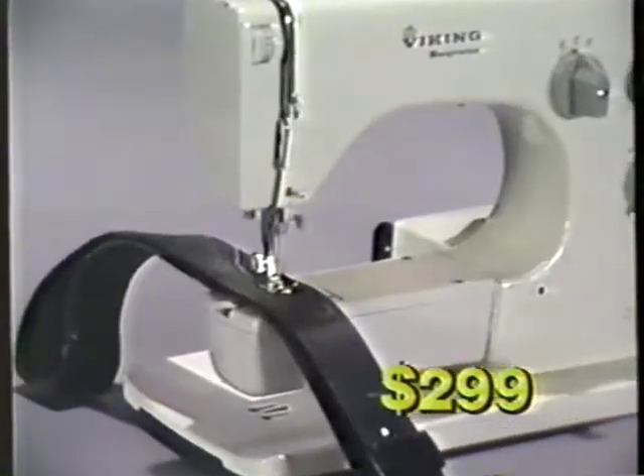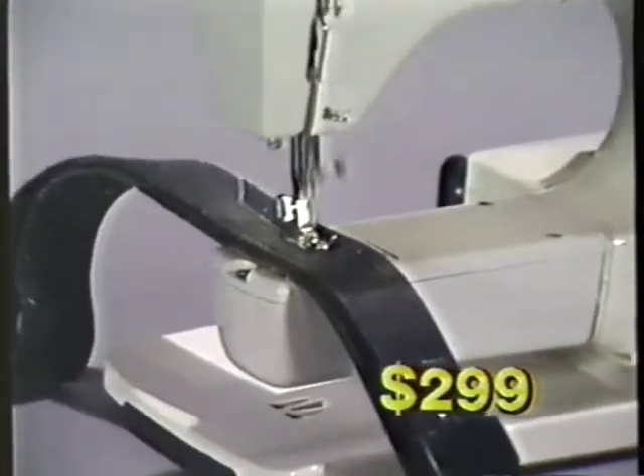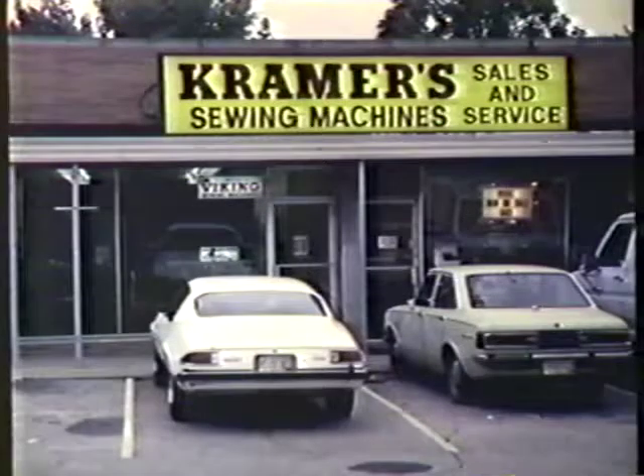These machines are ideal for the person looking for a dependable, heavy-duty sewing machine. These Vikings won't last long priced at only $299, so hurry to any of the three Kramer Sewing Centers: North College Hill, Montgomery, and Florence.